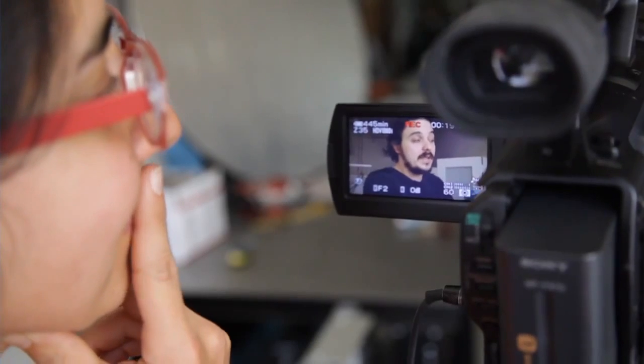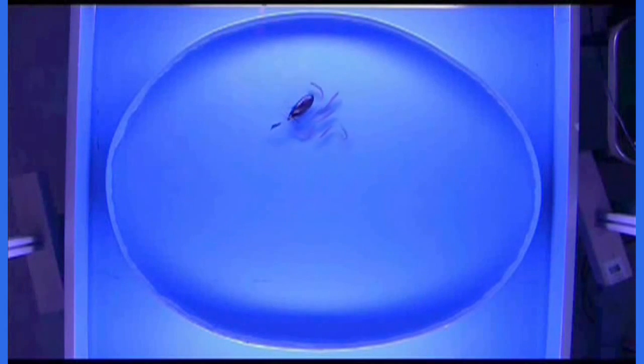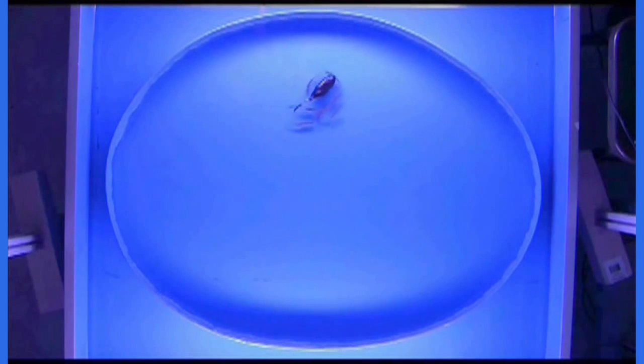Porfiri discovered this a few years ago. In fact, we did a video about it. He saw that fish — in this case giant danios — would follow, or at least mill about, his robot. And since then, he's been trying to understand why.